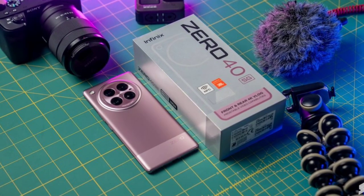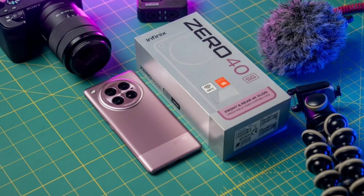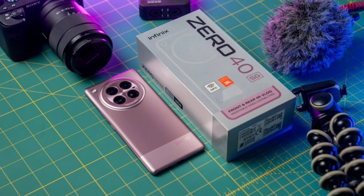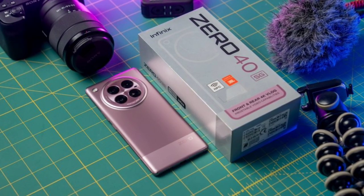The Infinix 045G, unveiled a couple of weeks ago, will launch in India on September 18th at noon local time. Infinix hasn't revealed how much the 045G will cost in India, but it confirmed the smartphone will be sold through Flipkart.